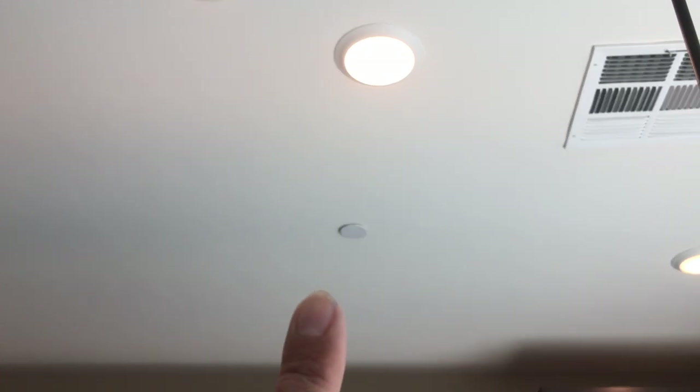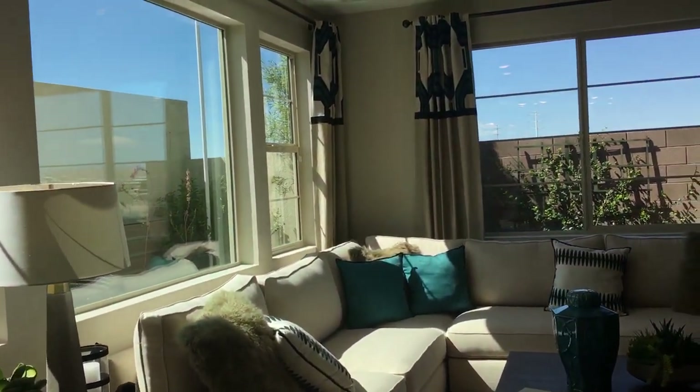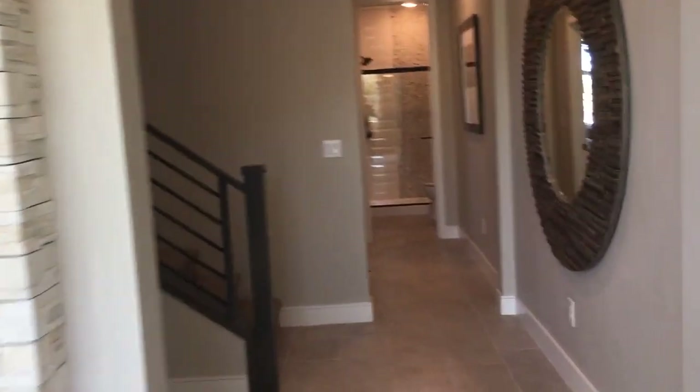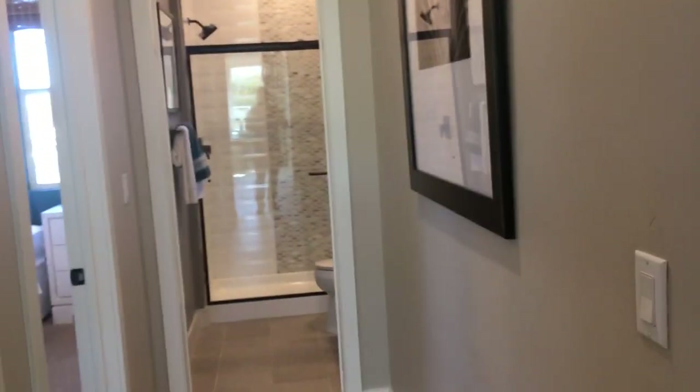You've got recessed lighting. Also, these sprinkler systems in the ceiling — that's actually a new code throughout Henderson and Las Vegas as well. There's also surround sound. I noticed they're now doing straight-nose corners instead of bull nose, and straight-edge baseboards for a more modern look. The doors are also the new straight-edge style rather than the old six-panel doors.